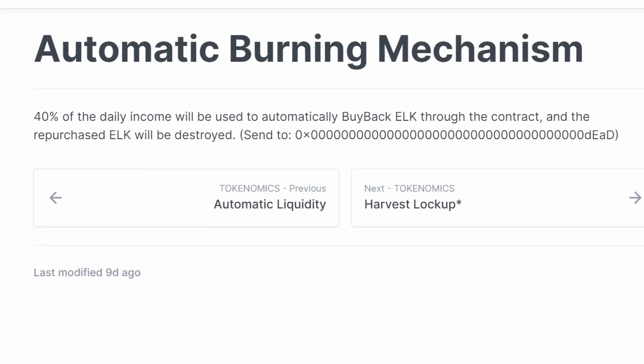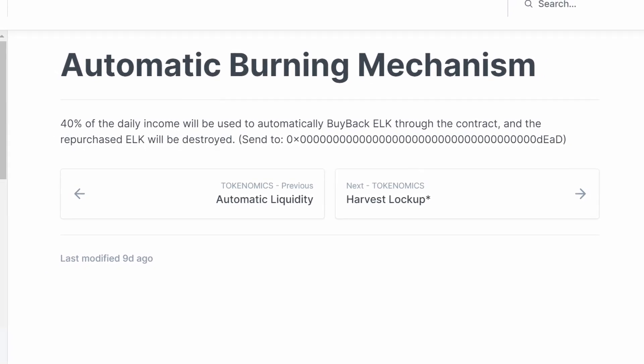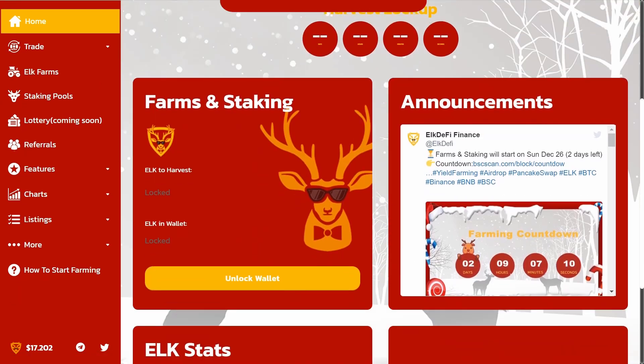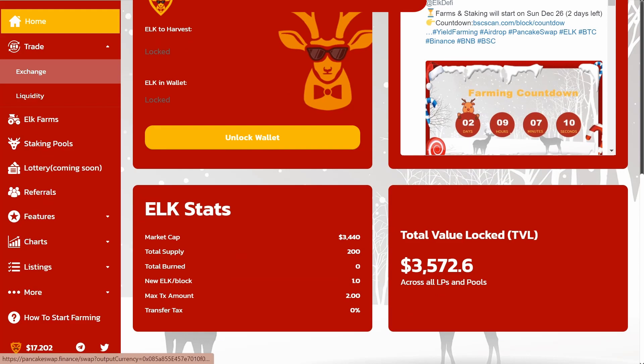Users do not need to pay additional gas. The platform has an automatic token burning mechanism. 40% of each proceeds will be used to redeem and burn the project's own token, ELK. The remaining 60% of the received income will be automatically added to the liquidity pool each time through the contract, the lower price limit will be continuously increased, and the liquidity will be locked and inaccessible.